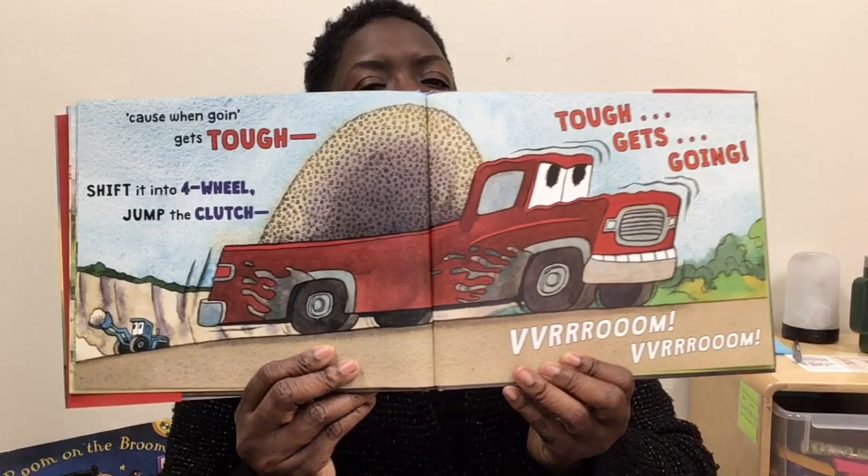Cause when the going gets tough, shift it into four-wheel. Jump the clutch. The tough gets going. Vroom! Vroom! Did I travel with the gravel? Oh, you know I did. Delivered.